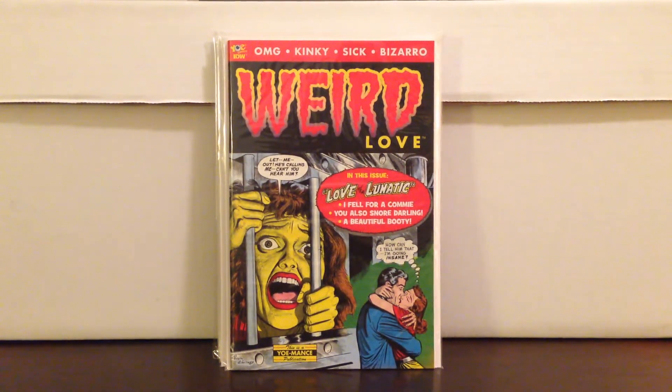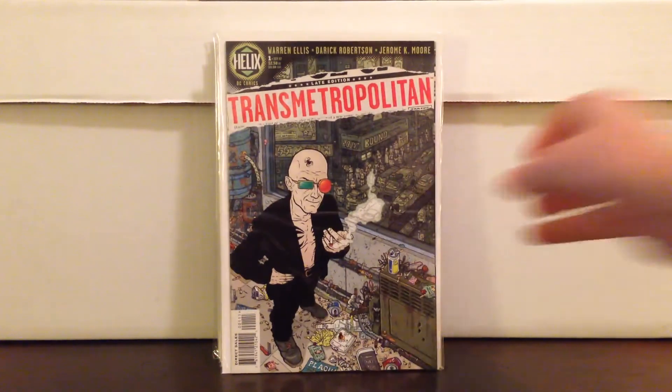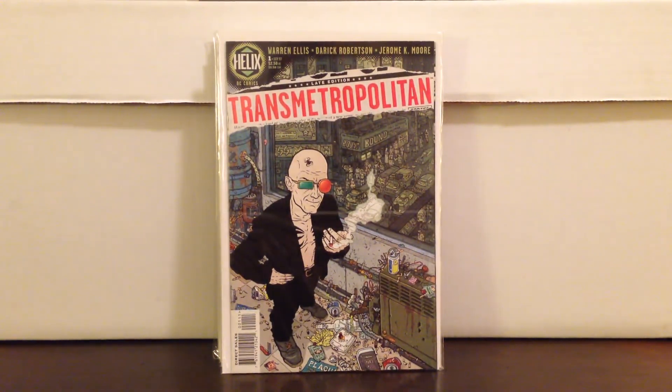Weird Love from IDW — I paid $2.25 for that. Great cover — kind of a take on the old pre-code horror books. Transmetropolitan number 1 — didn't have it yet, paid $11.25. Great DC Vertigo-adjacent series.